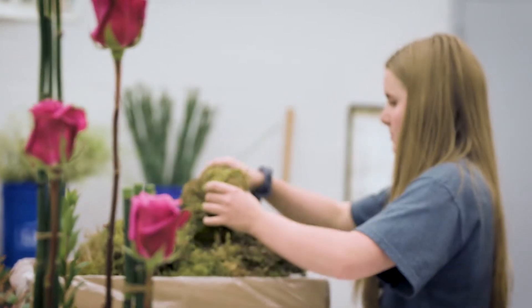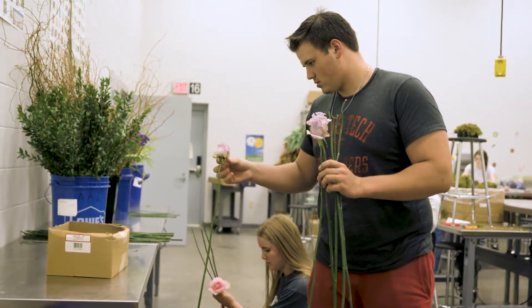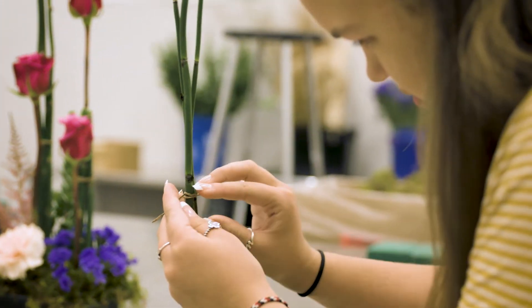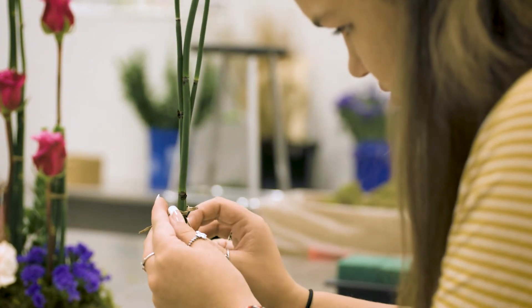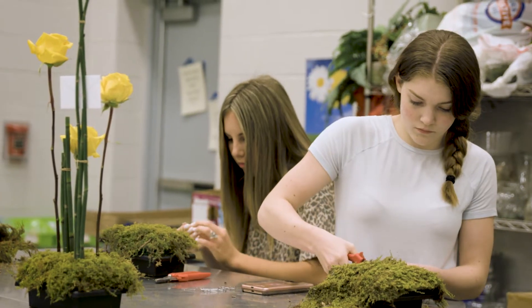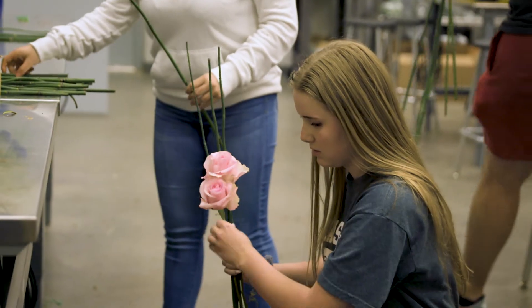You could also go into the horticulture field as a landscaper or turf manager. Skills you learn in this pathway include designing arrangements, getting an order from the beginning and going through the process of picking flowers and working with a budget. In the greenhouse, you learn how to plant and recrop things. As part of this program, you're able to get your Texas State Floral Certification Level 1 and Level 2, starting in your sophomore and junior classes.